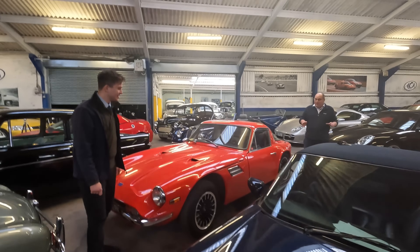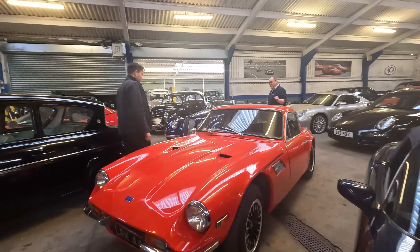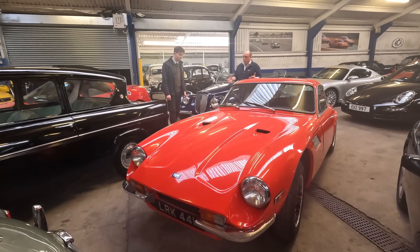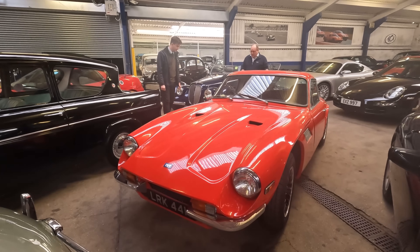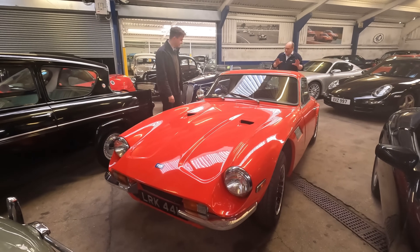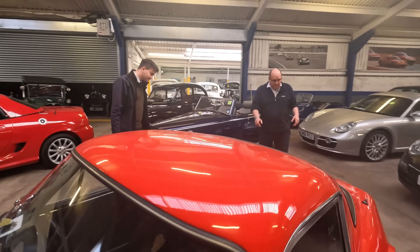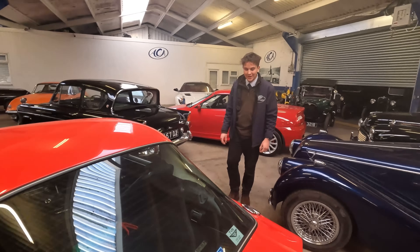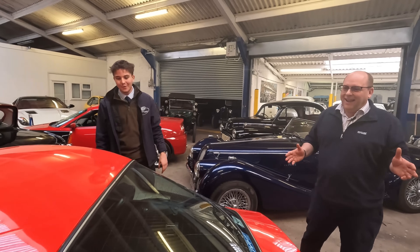I really like this one and it's such a rarity because it has the Triumph straight-six engine. A lot of them came with the Ford engine, but this one sounds really really lovely. It's from long-term ownership and hasn't been used much for some time, so it probably wants a little recommissioning — but what a shape. The rear lights look like Mark 2 Cortina — that's the quirky charm of TVRs.